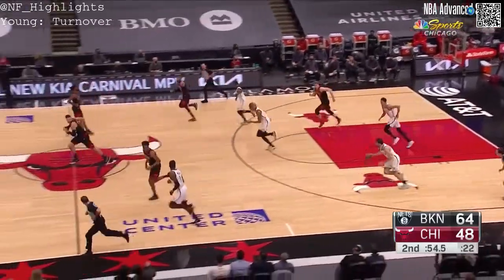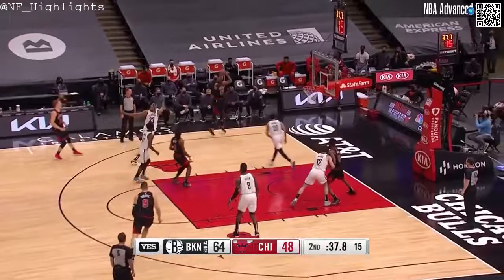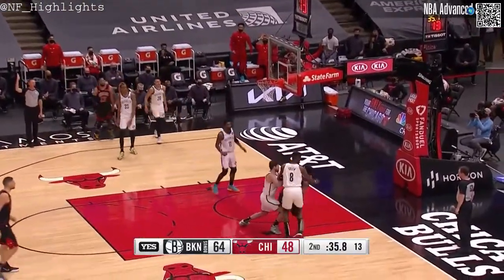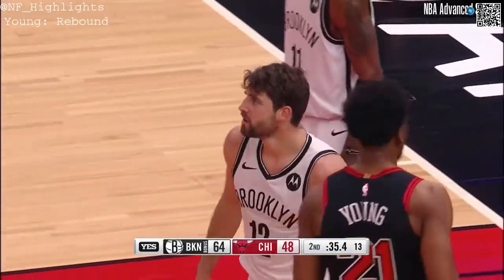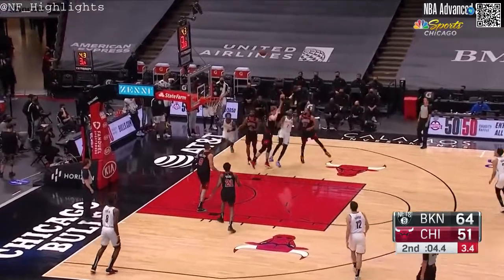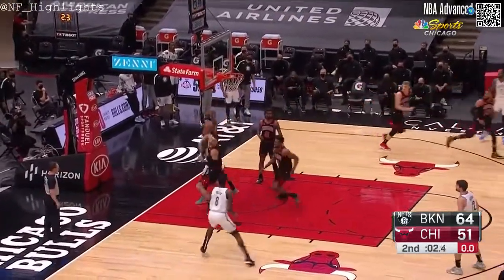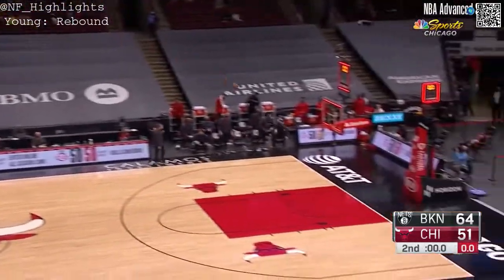Marconin and Young trying to work the two-man game. Kobe White outside — Temple has not been able to buy one; he's had three bad misses in this first half. Shamit setting the screen, Marconin picking up Durant on the switch. Durant — no, tipped alive. Green was stripped by Bucevich to close the half.